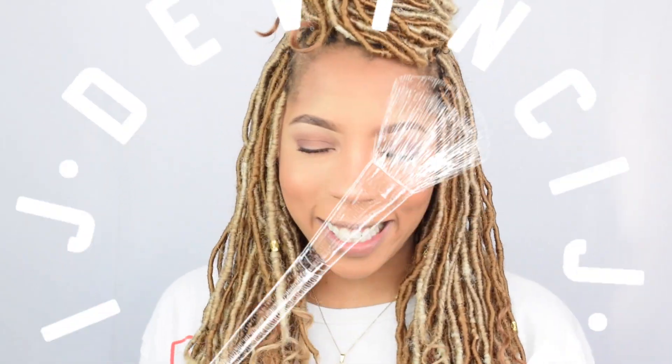Welcome back to my channel. I'm Jay DaVinci and I'm here with a liquid lipstick try-on haul.